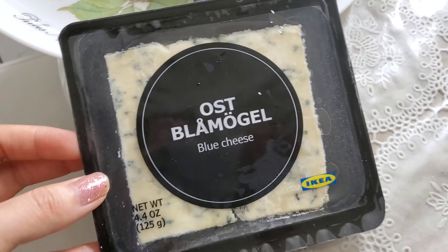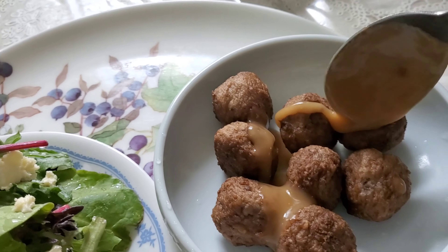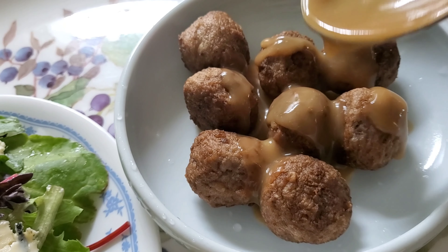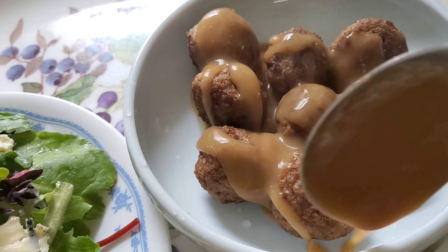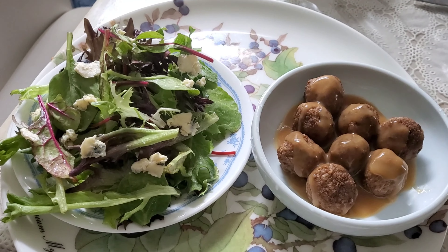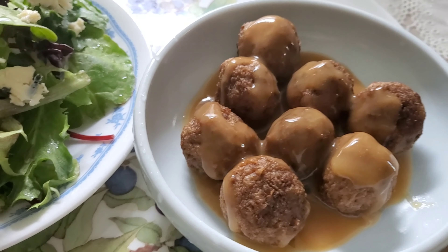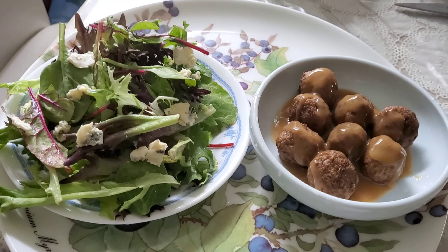Now I'm going to make some salad with blue cheese. Here is my very simple Ikea lunch — having some spring mix salad with blue cheese and eight meatballs with the sauce from Ikea. Bon appétit.